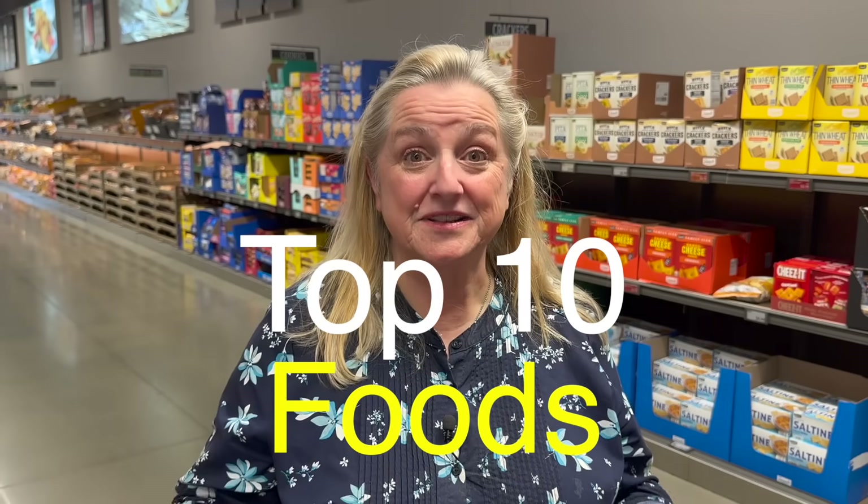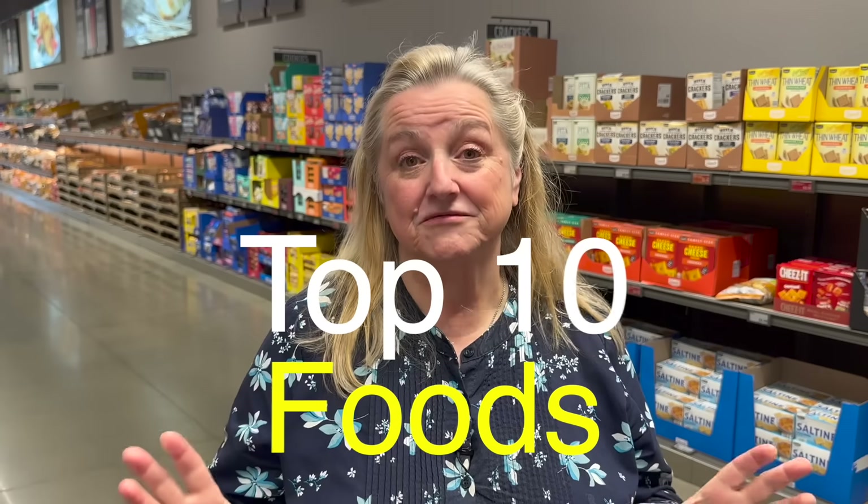We're inside of Aldi now and I'm anxious to show you the top 10 foods that I really think are terrific here, because many of them are on sale and many of them are going to be a lot less expensive than what you would find at your local grocery store.